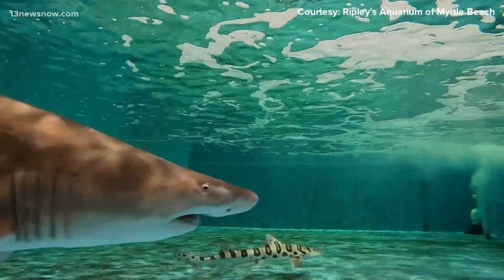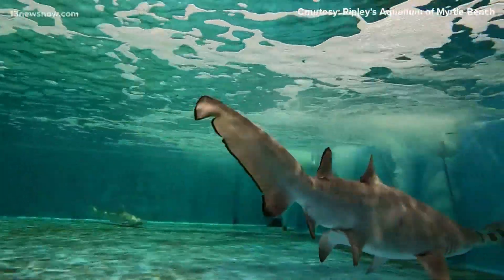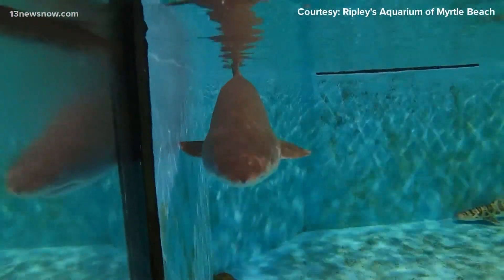Rip's doing well now, growing in a tank with other small sharks and rays. His length is increasing, but he's losing some of that baby fat. He's looking more sharky all the time.